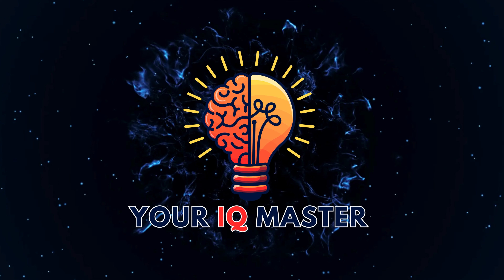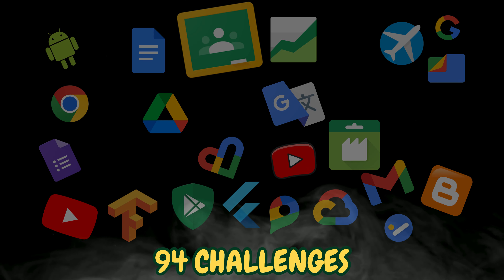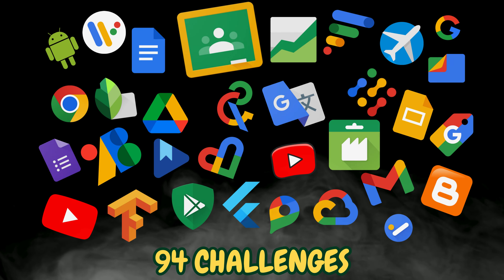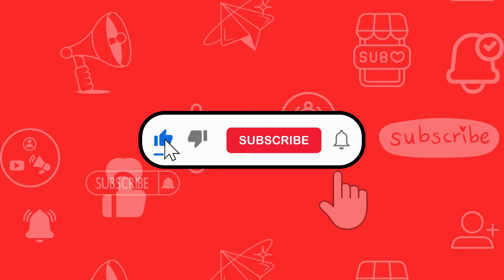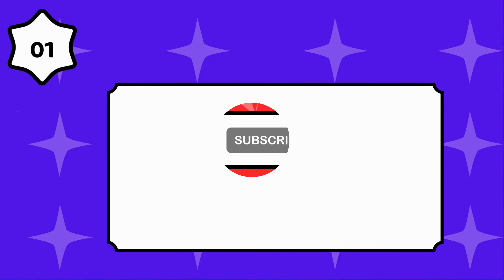Welcome back to your IQ master. Today we challenge you to guess 90 Google product logos in 3 seconds. If you are ready, don't forget to subscribe to our channel, like, share and comment. Let's get started.